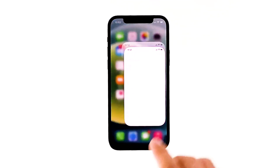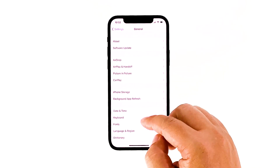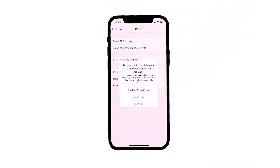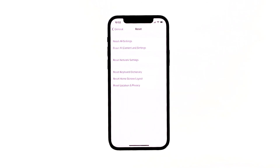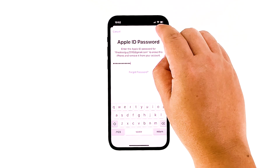From the home screen, tap Settings. Find and tap General. Scroll down to the bottom of the screen, and then touch Reset. Tap Erase All Contents and Settings. Tap Erase Now. If prompted, enter your security lock. Tap Erase iPhone at the bottom of the screen, and then tap Erase iPhone again to proceed. Now enter your Apple ID password, and then tap Erase to proceed with the reset.